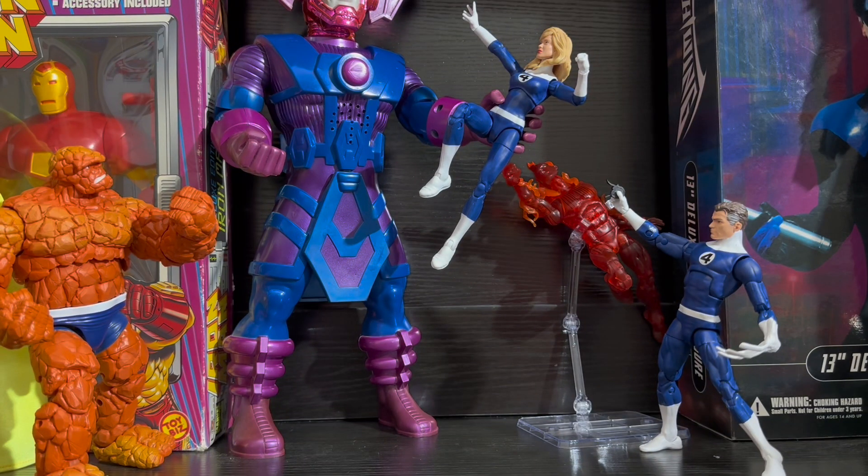I've been dying to get my hands on the Mafex Gambit figure, but I just can't find it for a good price. But anyway, back to topic.